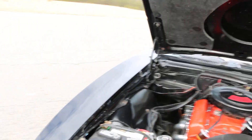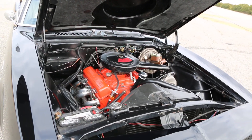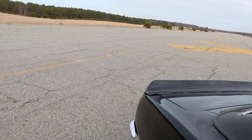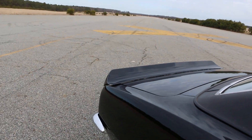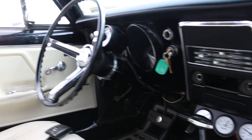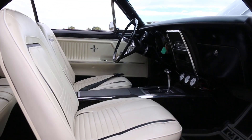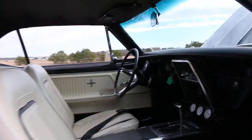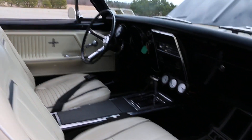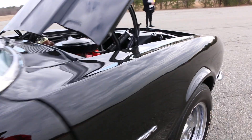As for metal work, it's been minimal — just the door and the trunk lid. The quarters, fenders, and rockers are solid. The body work was done in 1992, and the guy said it was in good shape going in.